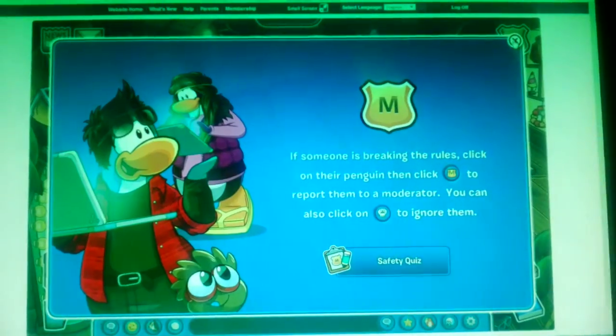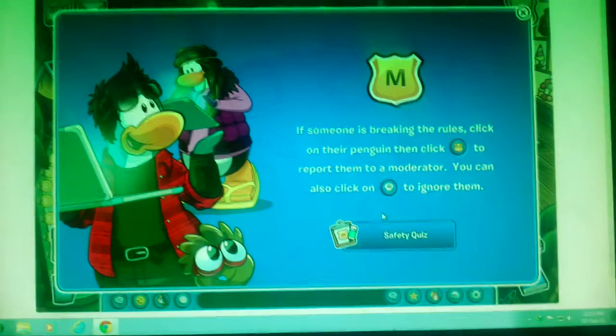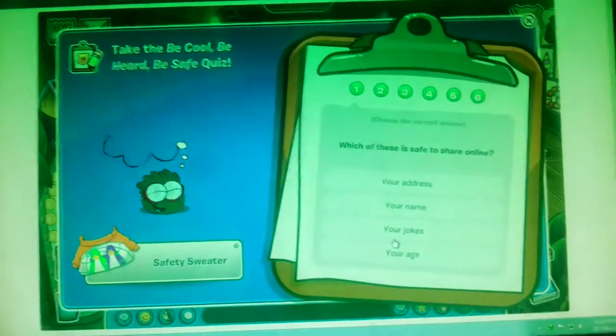So here it is. Go to the report place site. You will get something like this — a Safety Quiz. Click on it.